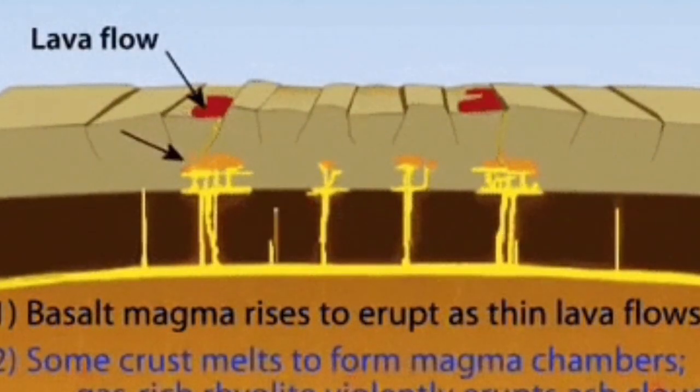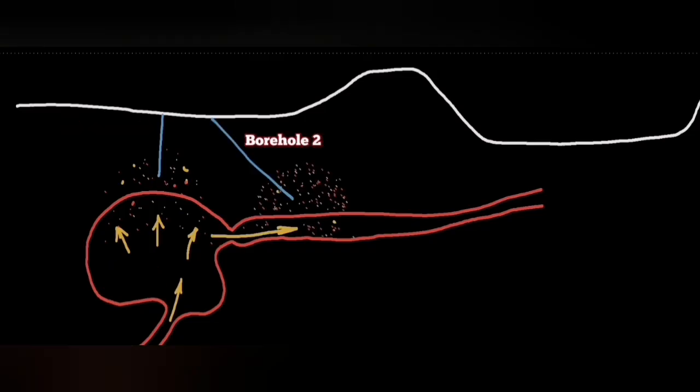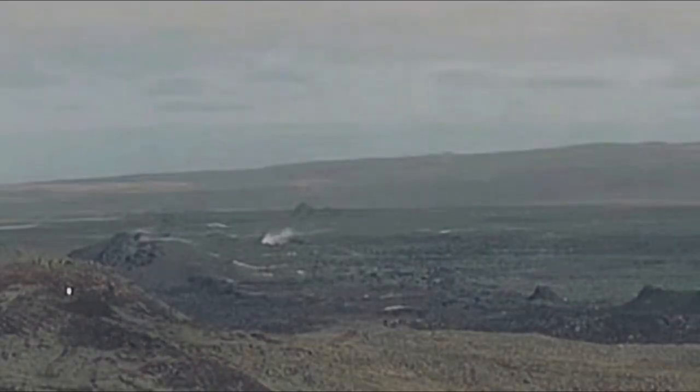Within the Earth's mantle, convection cells split the oceanic crust, creating extension. Through this extension, the Earth's mantle rises — it's solid at first, then melts and forms magma. We detect the magma through our boreholes when it arrives because it releases sulfur dioxide, and we can also see it coming from the earthquakes.